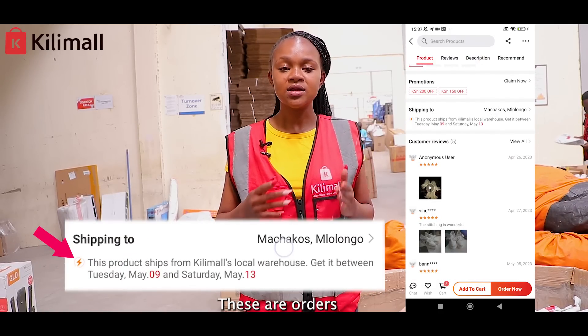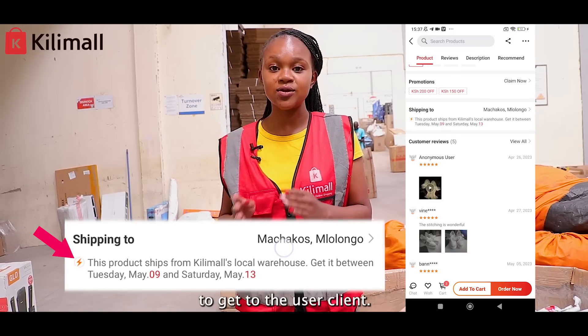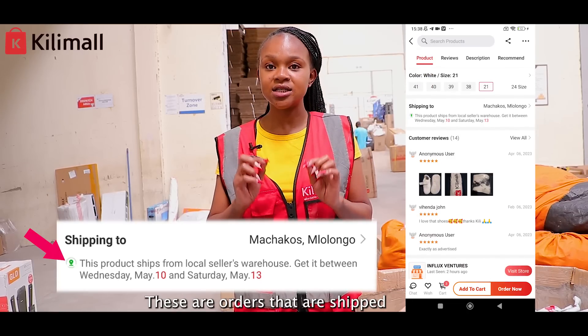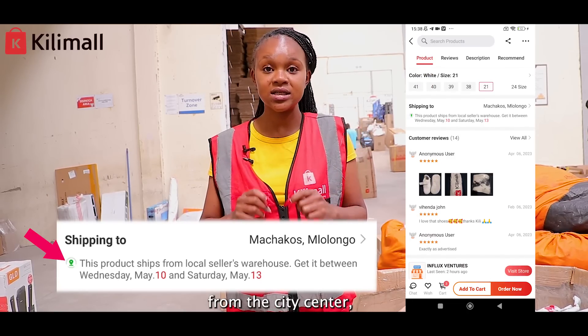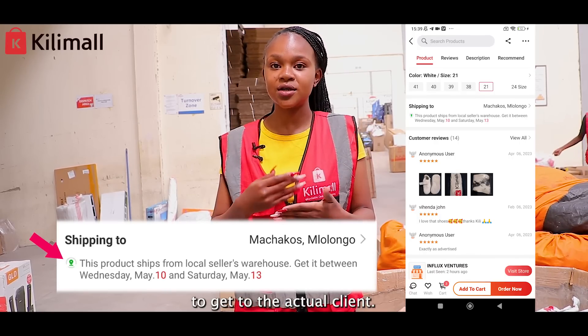One: fulfilled by Kili Mall. These are orders that we have directly in our warehouse, and it takes two to seven days to get to the client. Two: we have drop-shipped orders. These are orders that are shipped from local merchants in the city center, and usually it takes seven to 15 days to get to the actual client.